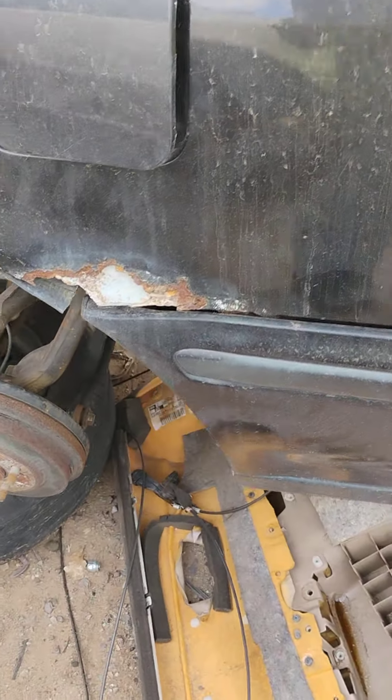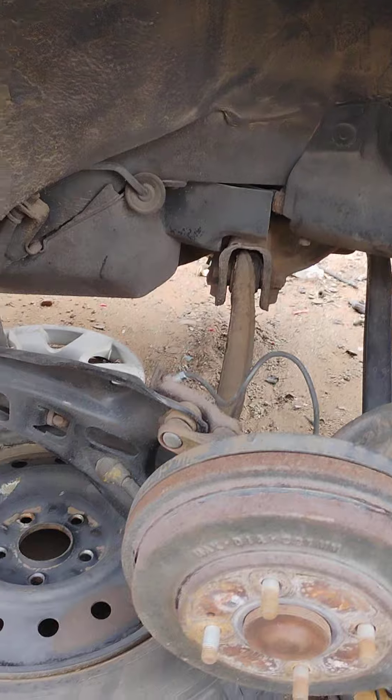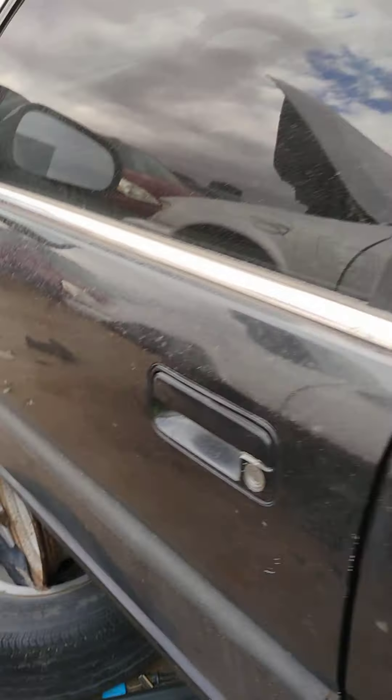But look at that rust. This car only has 110,000 on it.